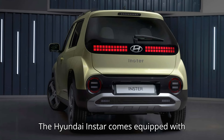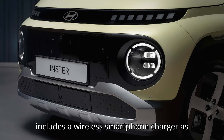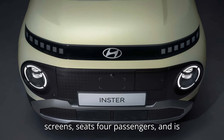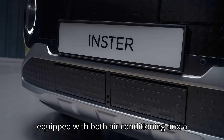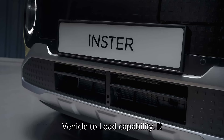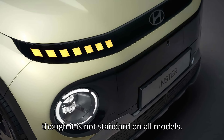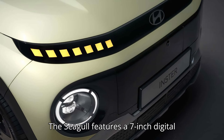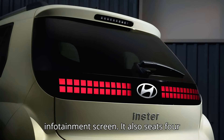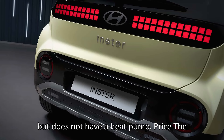The Hyundai Inster comes equipped with V2L capability and includes a wireless smartphone charger as standard. It features dual 10.25-inch screens, seats four passengers, and is equipped with both air conditioning and a heat pump. The BYD Seagull does not have V2L capability and offers a wireless smartphone charger only on select models. It features a 7-inch digital gauge cluster and a 10.1-inch rotating infotainment screen, seats four passengers, and includes air conditioning but does not have a heat pump.